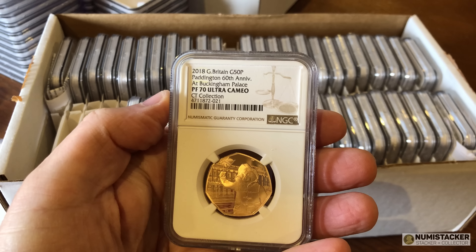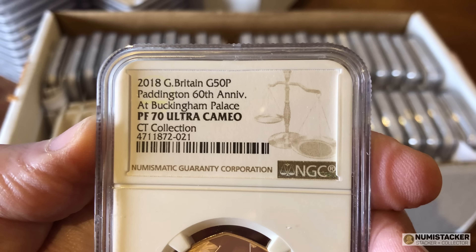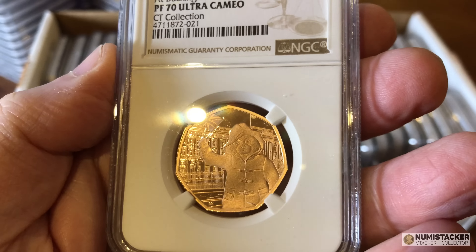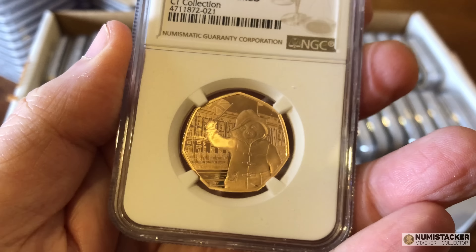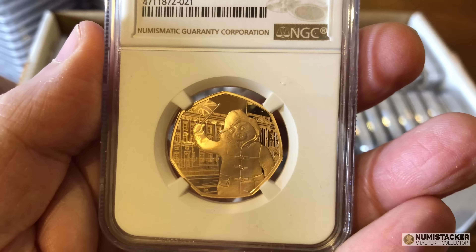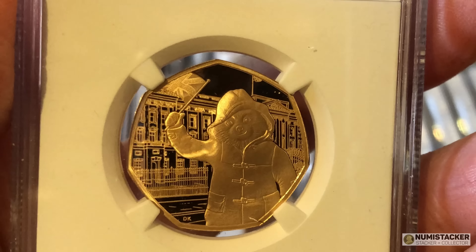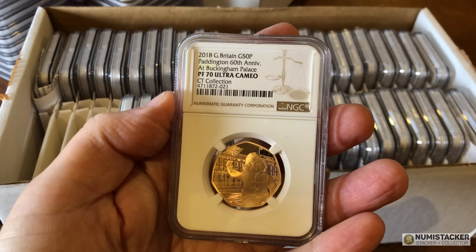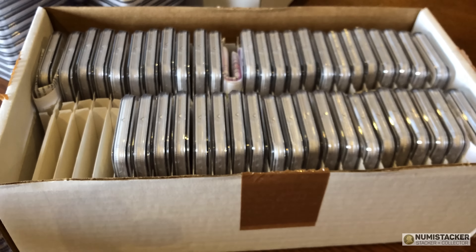I really, really like these gold 50p pieces — you'll have seen a few videos ago the set that I bought. This one is one of two Paddington Bear gold 50p's. This is the second in the series, which is Paddington outside Buckingham Palace. I think this one is slightly nicer than the first one, which was Paddington with the 125 train at Paddington station.